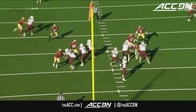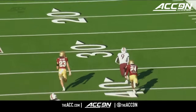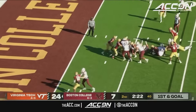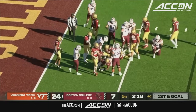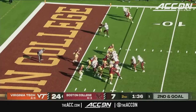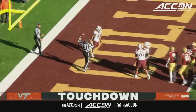They've got a tight end in there with Tootin up the middle, inside the five, trying to keep the legs churning and down to the four yard line — a five-yard gain. Tootin up the middle for a touchdown.